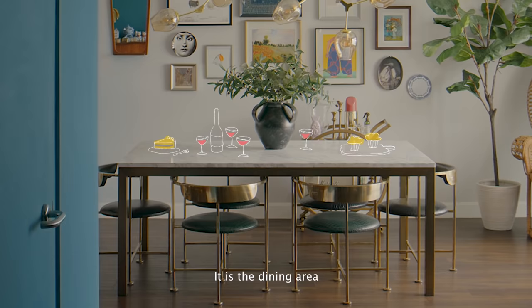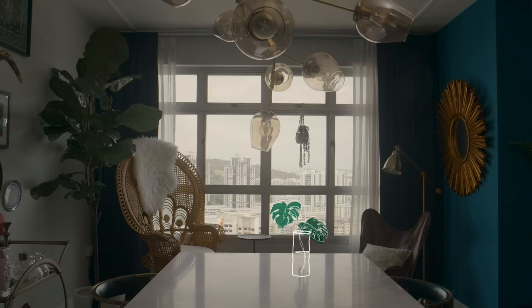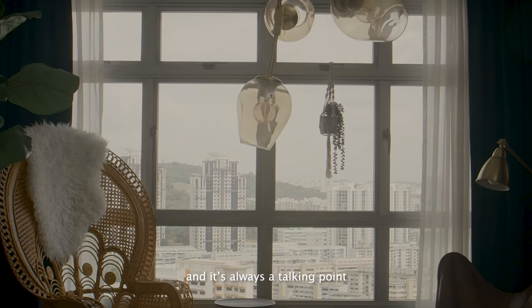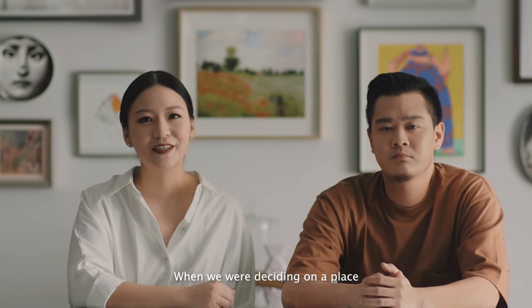So when you walk into the space, you get to see this amazing marble table. It is the dining area and this place where I host my families and friends. So when you walk towards the window area, you will be surprised because this view is amazing. It is both the urban landscape together with greenery, and it's always a talking point. People come over here and say, wow, so beautiful.